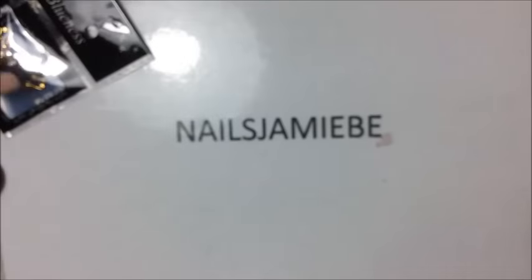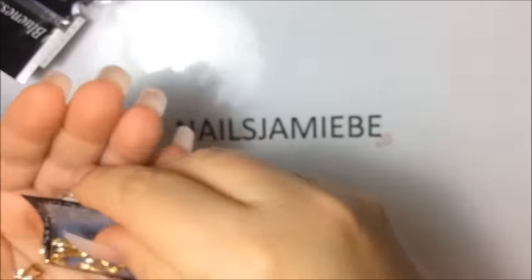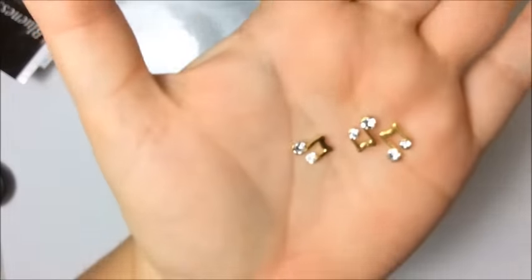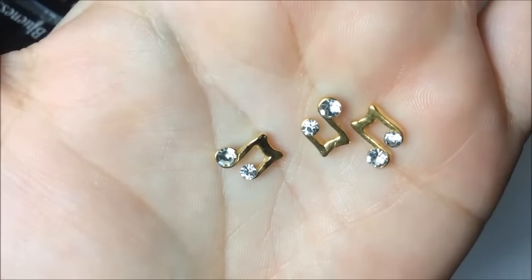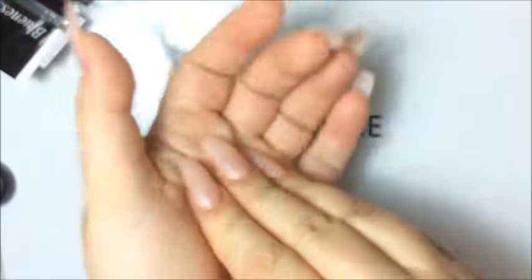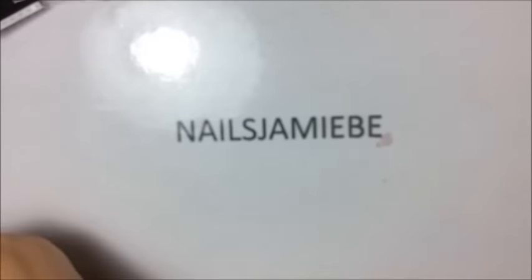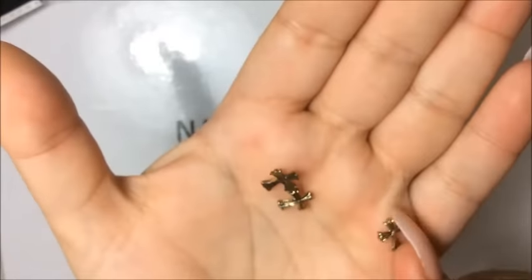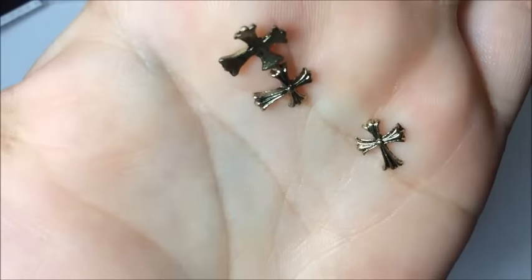The next one I got is some music notes with rhinestones — I wish I had these for my group swap because I would have given these away, they're super cute and not huge either. The next ones are these crosses, they're almost like a black gold kind of crosses.